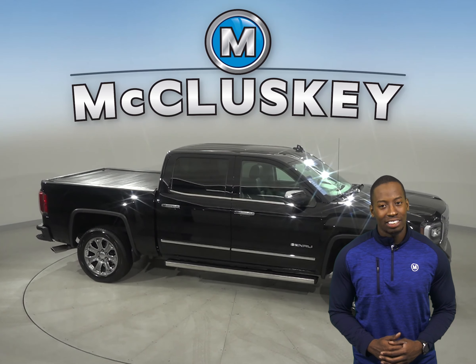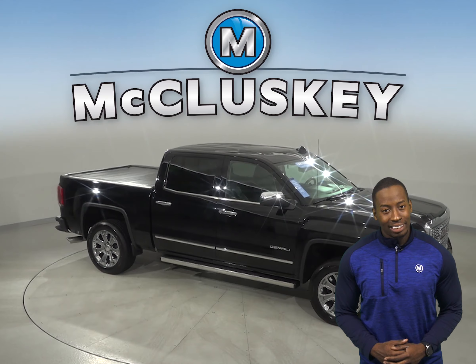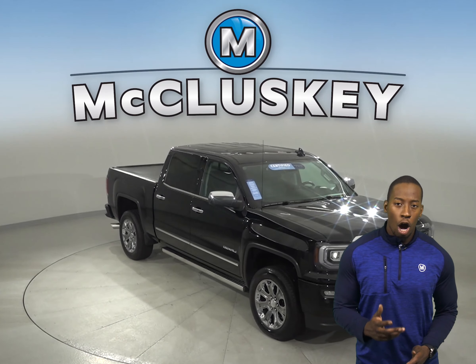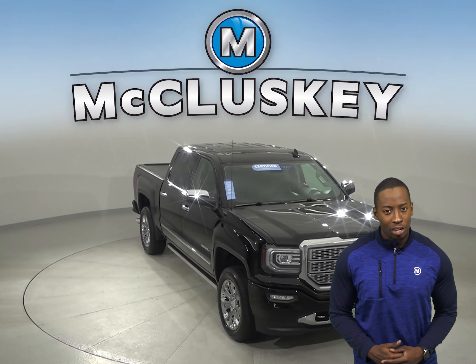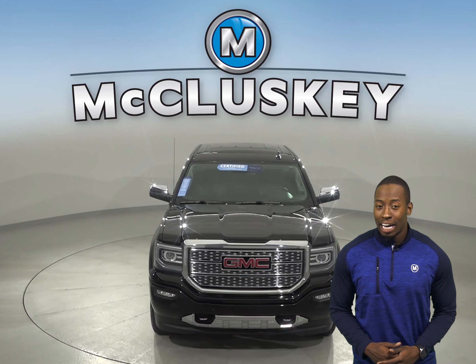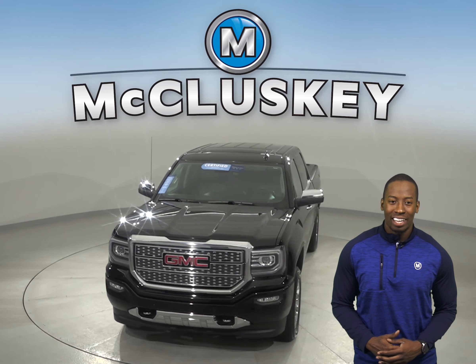This Sierra has about 31,000 miles on the odometer, and underneath the hood there is a V8 engine with a six-speed automatic electronic transmission with overdrive. This truck is ready to hit the road — come on down and try it before you buy it!